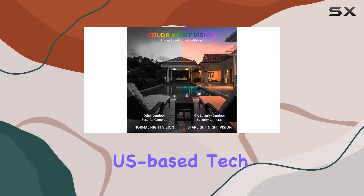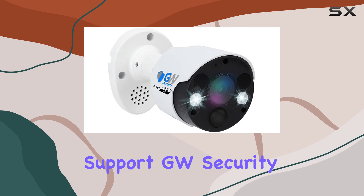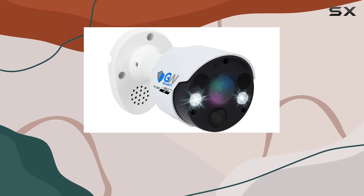Backed by a two-year warranty and U.S.-based tech support, GW Security prioritizes reliability and customer satisfaction.